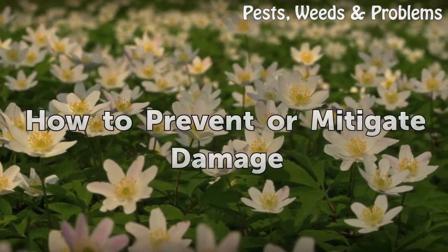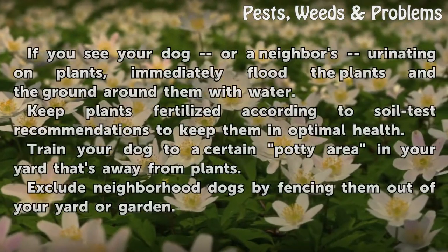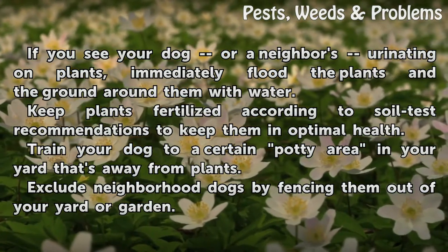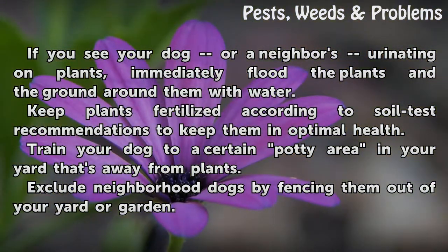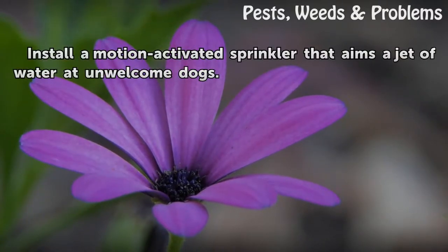How to prevent or mitigate damage: If you see your dog or a neighbor's dog urinating on plants, immediately flood the plants and the ground around them with water. Keep plants fertilized according to soil test recommendations to keep them in optimal health. Train your dog to a certain potty area in your yard that's away from plants. Exclude neighborhood dogs by fencing them out of your yard or garden, or install a motion-activated sprinkler that aims jetted water at unwelcome dogs.